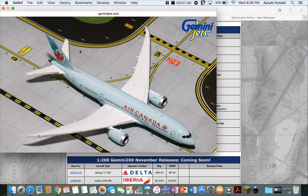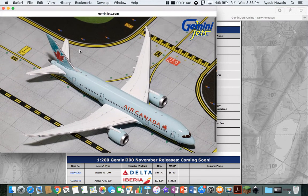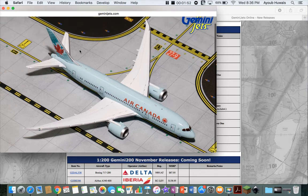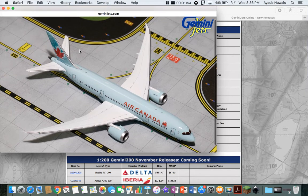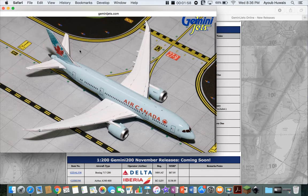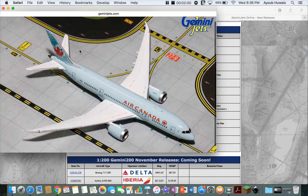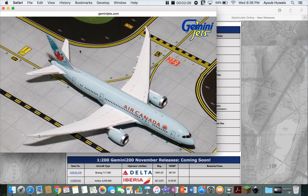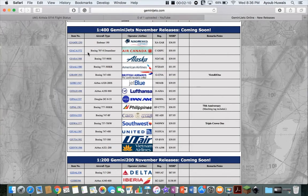Next up is an Air Canada 737-8. If you're a Canadian collector and you didn't get the first one, you have a second chance. I already have this plane — not this exact same thing, but the older version. By the way, I might be selling some planes that I don't need, because I'm committing to the Seattle airport and not necessarily any other one. So I'm not going to be focusing on those other models that I don't need. I might start selling them — I'm not sure, but maybe.